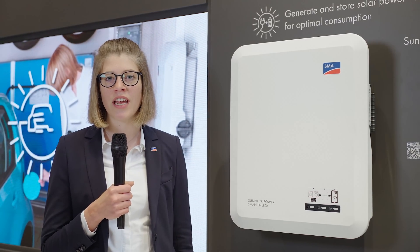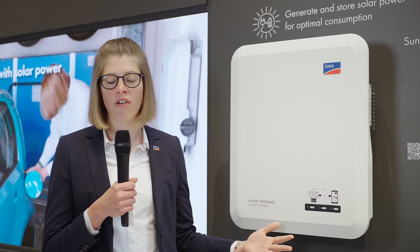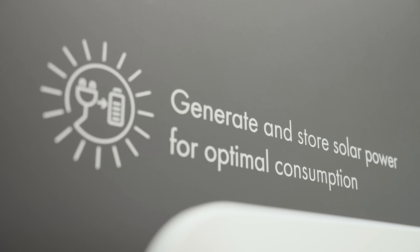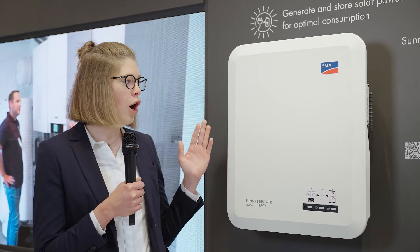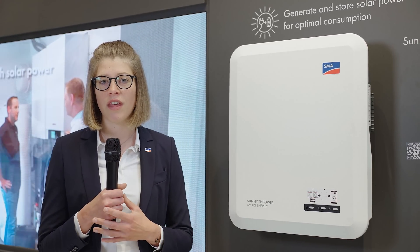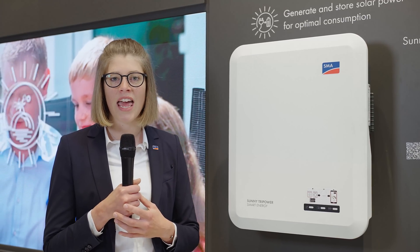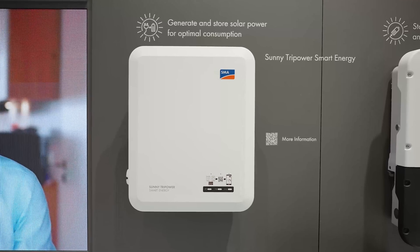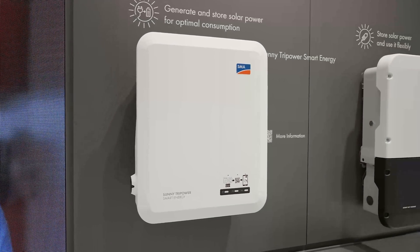The two-in-one solution is not only able to generate solar power, it's also able to store it flexibly within the battery. The compact 3-phase device fits seamlessly within the SMA Energy System Home, and thanks to its integrated backup function, it is able to power the house during a power outage.